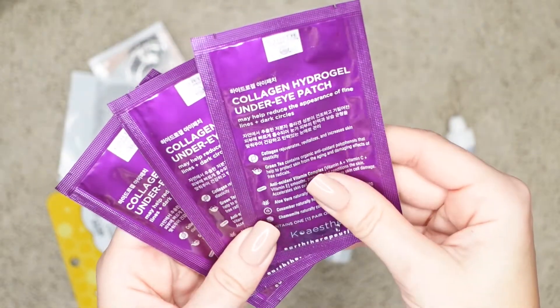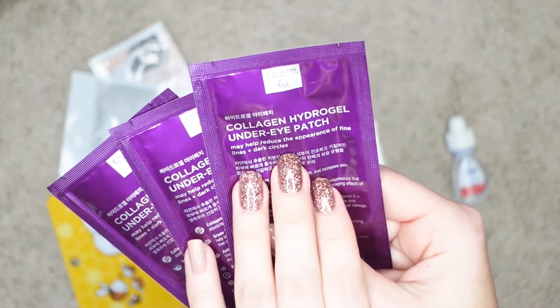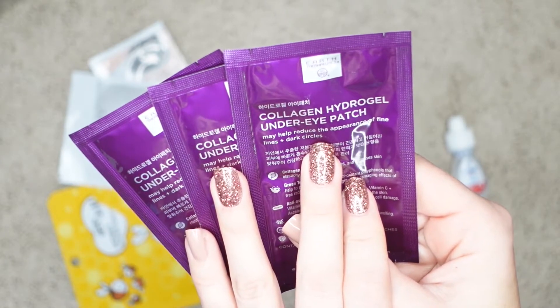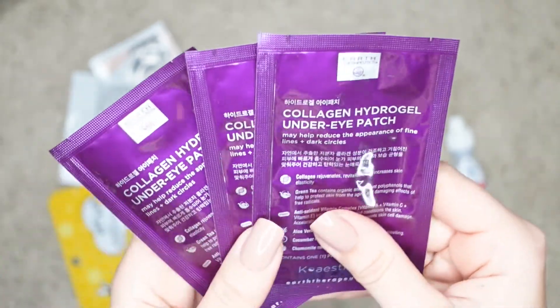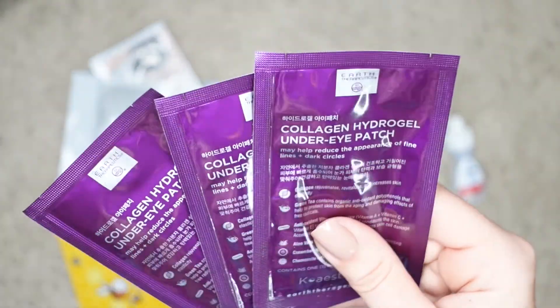Here you guys see my under eye patches. I actually took both greens and purples — the green ones are with green tea and the purples are collagen. I actually used up all the green ones and these are just a few that were left. I really love these — you guys know these are my favorites.